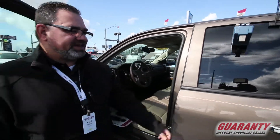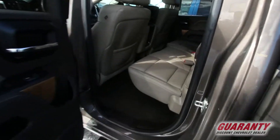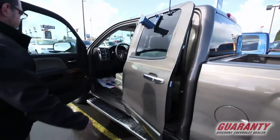Full six-passenger seating with plenty of room in the rear as well.